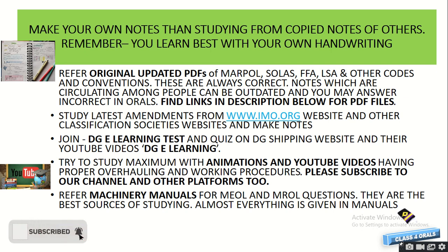For latest notes, you may find MARPOL, SOLAS, FFA, and LSA links in the description, and there is a video on the Google Drive links for major codes and conventions. Also study the latest amendments directly from the IMO website — that is the best place to study as it will never be incorrect. Also refer to classification societies' resources.